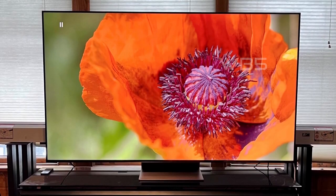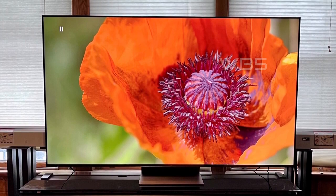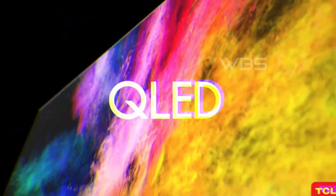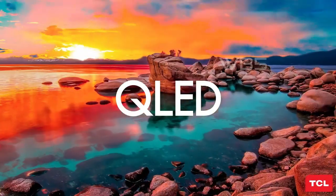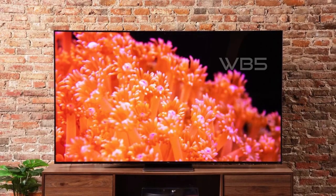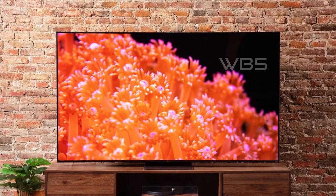One of the standout features of this TV is its Mini LED technology. This technology delivers uncompromised contrast, brightness, and uniformity for incredible viewing in any environment. Mini LED backlight technology brings exceptionally powerful and precise control of brilliantly bright and deeply dark areas of the image, delivering unparalleled depth and dimension.